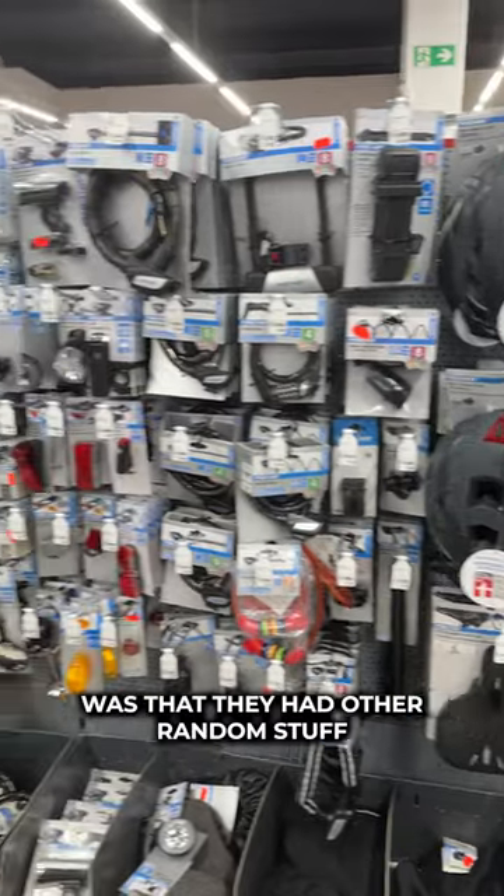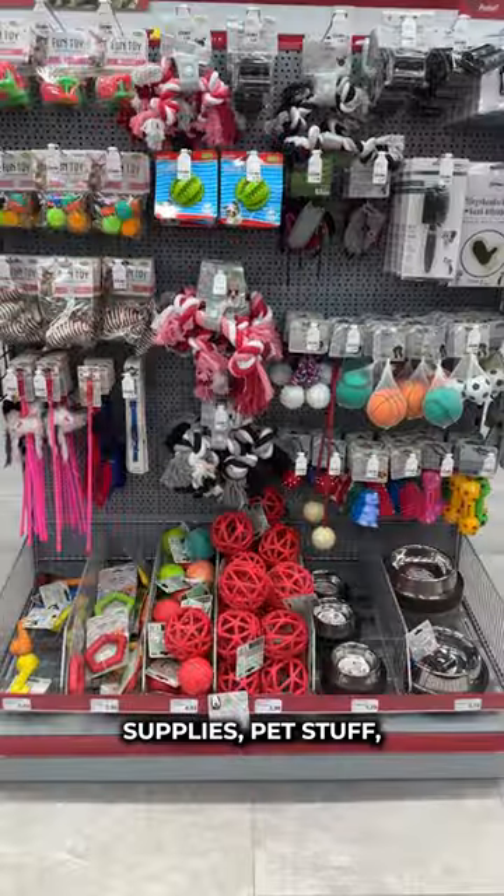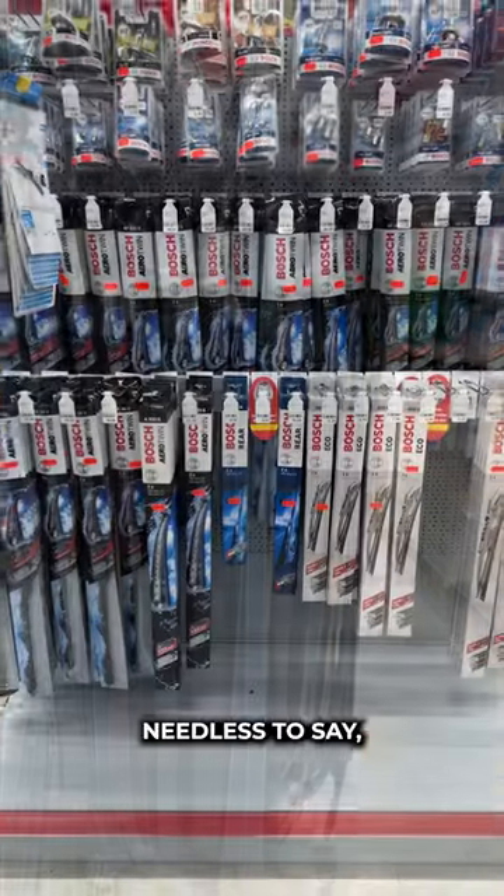But the part that threw me for a loop was that they had other random stuff, like bicycle supplies, pet stuff, even belts, and much more. Needless to say, it was unlike anything else I've seen in the States.